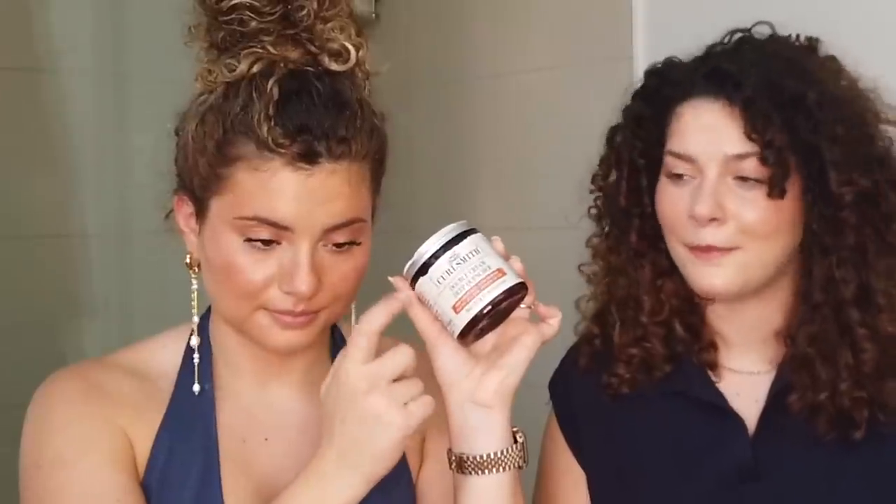Here we have the Eva NYC Mane Magic 10-in-1 Primer — UV protection, heat protection, frizz protection, 10-in-1 benefits. We love this. It's super affordable. If you're not using anything to prime your hair, at least do this. You can also use it on dry hair — I love to refresh with it especially in the summer. It gives UV protection, helps smooth everything, and gives shine back to the hair. Then this is the Curl Smith Double Cream — if you're looking for a really hydrating moisturizer. We also have a discount code on Curl Smith.